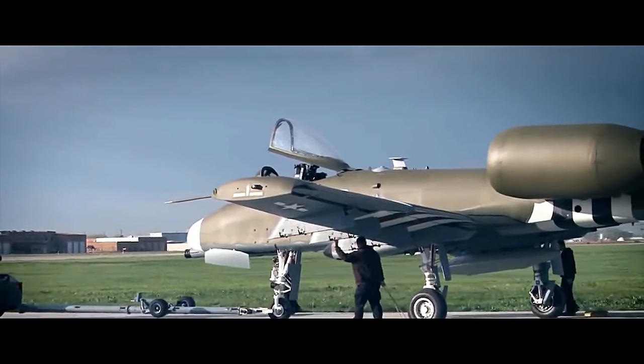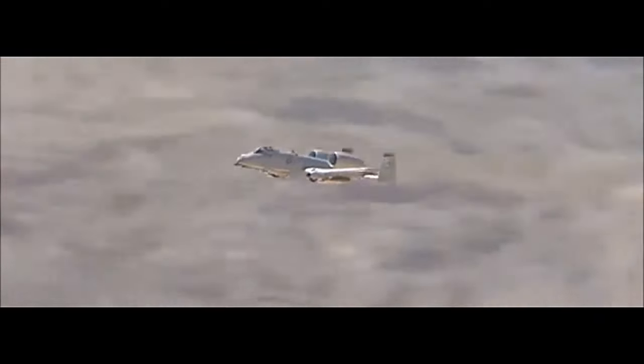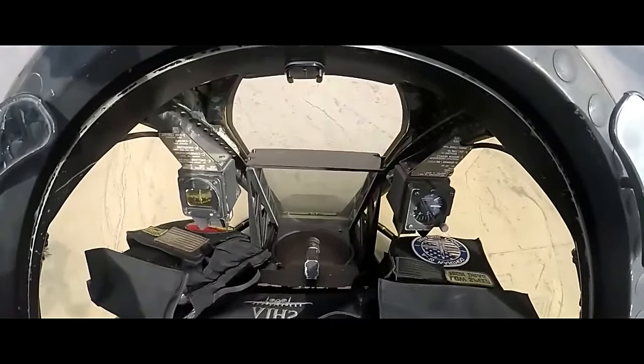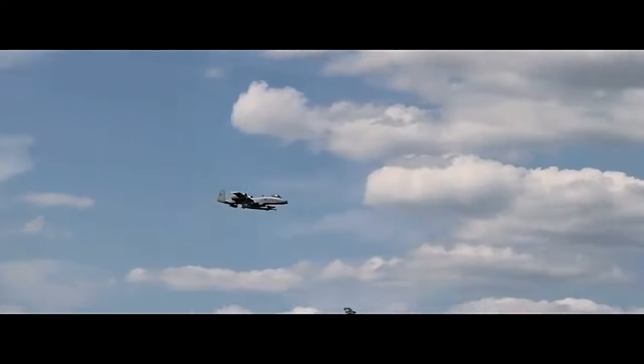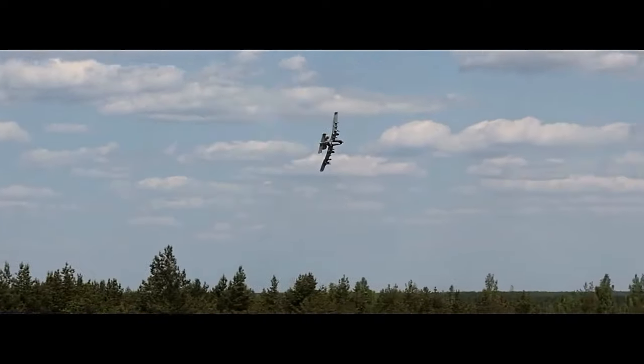Introduced in 1977, the A-10 was specifically designed to withstand the harsh conditions of low-altitude, low-speed combat operations. Its distinctive shape, with twin turbofan engines mounted high on the rear fuselage, provides excellent stability and maneuverability during low-speed flight. The aircraft's most recognizable feature is its massive 30mm GAU-8/A Avenger Gatling gun, which can fire 3,900 rounds per minute and is designed to destroy armored targets and provide suppressive fire against ground forces.